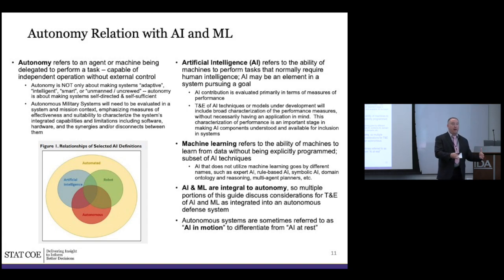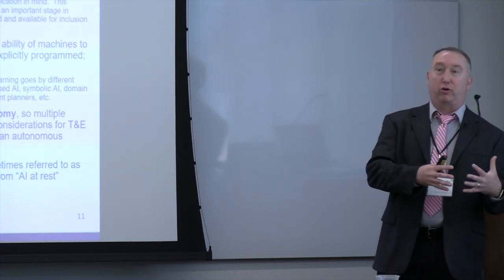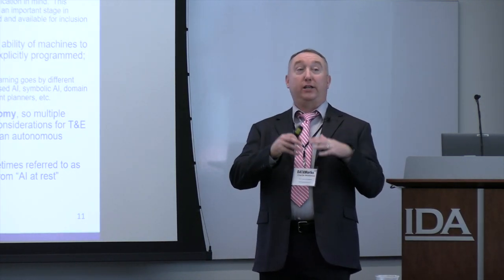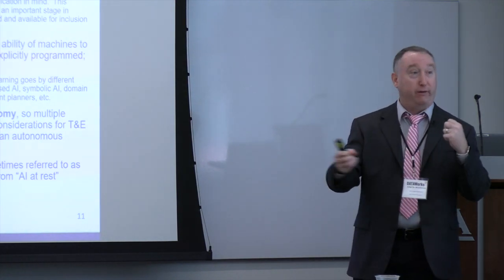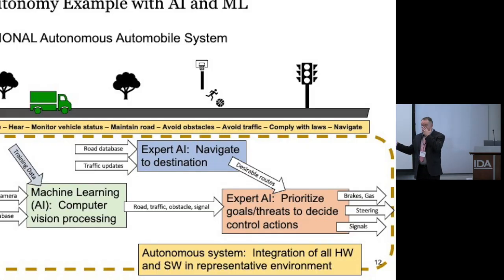Machine learning is a subset of AI in which the machine is programmed not by expert coding but by absorbing a ton of data and figuring out its own way to solve something. Non-machine-learning AI is sometimes called expert AI or rule-based AI — also an important part of AI. It's important to understand how these relate to each other because autonomous systems will incorporate AI in some ways. I sometimes like to say autonomy is 'AI in motion' — as distinct from AI at rest, like business systems scanning imagery that aren't actually moving physical things in the real world.